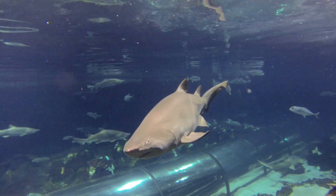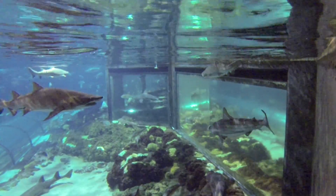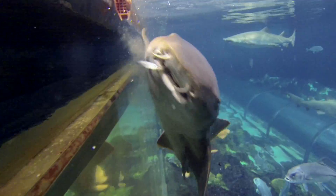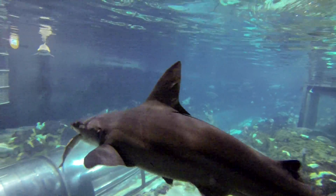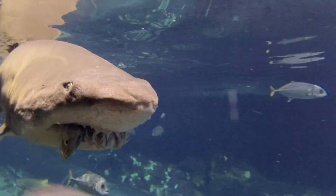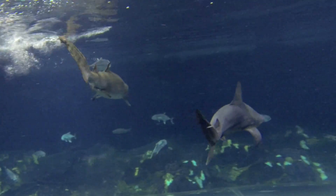Did you know that sharks have been around for hundreds of millions of years, and during that time they have changed very little, which means they are perfectly suited for the environment that they live in. Sharks are apex predators, which means they're at the top of the food chain and they fill such an important role in the environment. Sharks will consume all the ill, weak, and injured animals, which really helps to maintain the health and integrity of animal populations in our oceans.